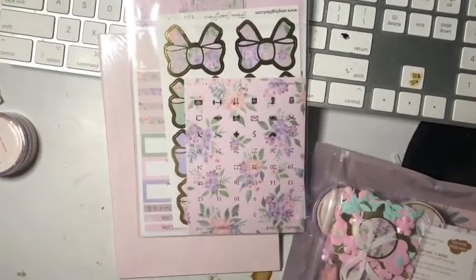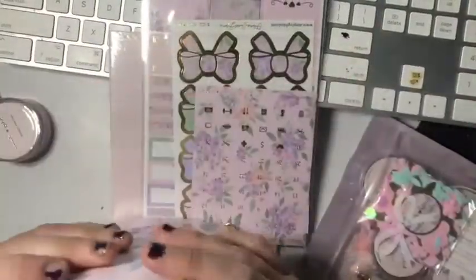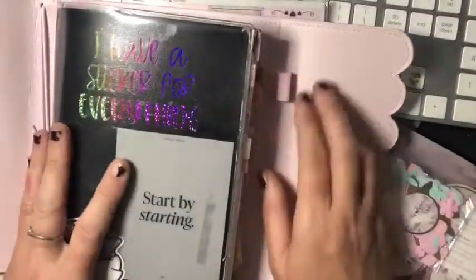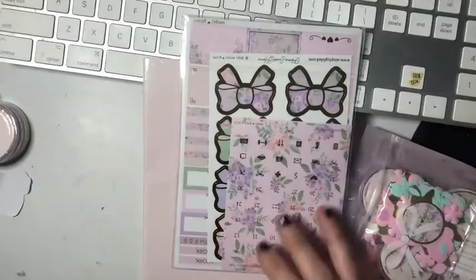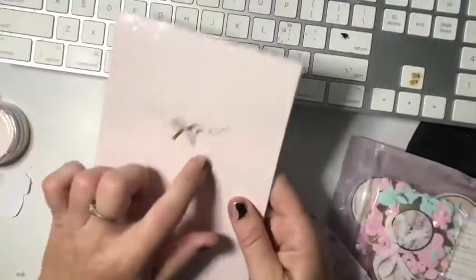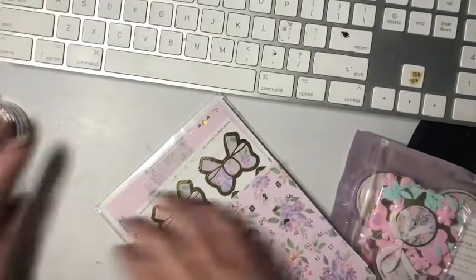It's a nice B6 album — that will fit my B6 Stalogy. Look at that! So my B6 Stalogy fits in with the pockets there, and you've got your pen tab. That's actually quite nice — it gives you something different. Then you've got your B6 notebook, which is always handy. I've got mine in the back. There are also some printable plan-its.